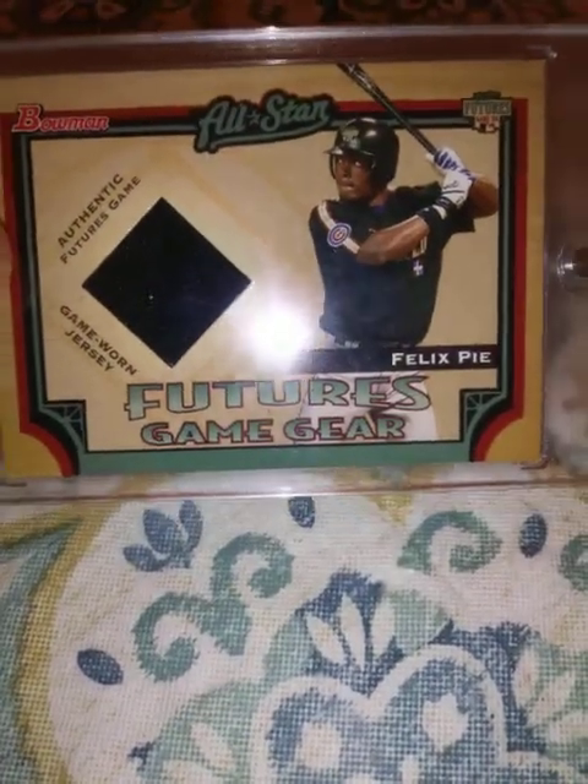Hey guys, welcome to Aaron's Collecting and Detecting. Just coming back at you with another video. Today's video is going to be more relics, so I'm going to get right to it. From 2005 Bowman All-Stars Future, this Felix P relic — the E is silent, it's not 'pie.'